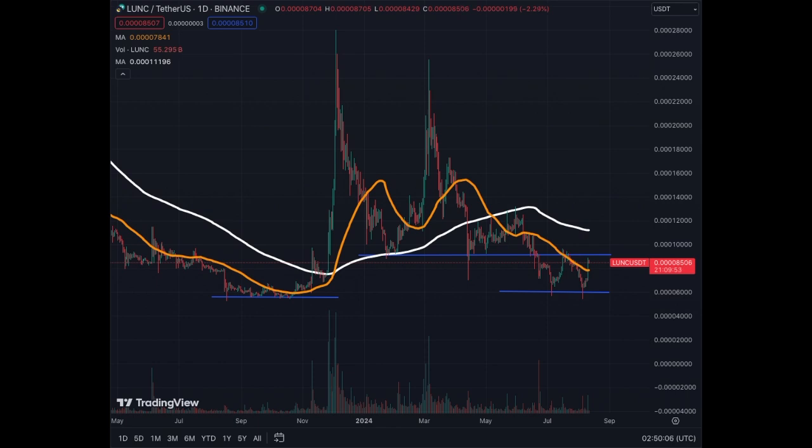Today let's go over the daily chart of Terra Luna Classic, LUNC, on the daily and on the weekly, just to see where we are. We haven't looked at this asset in quite a while, so let's get into it.